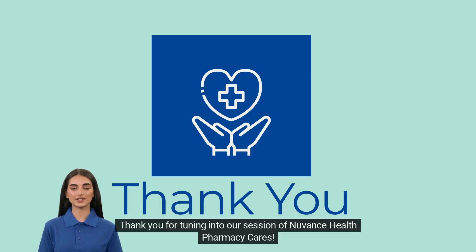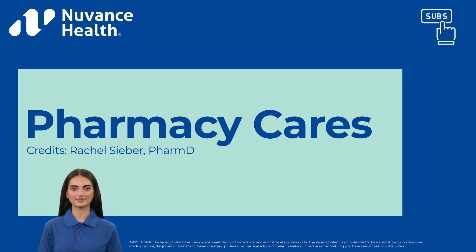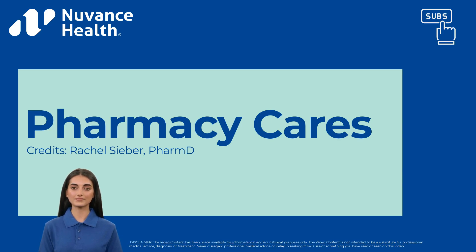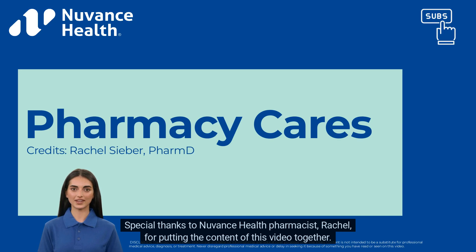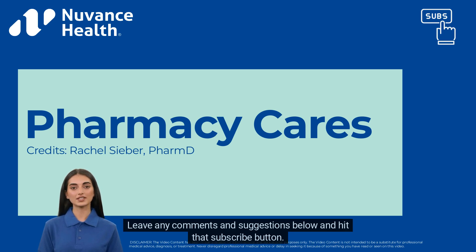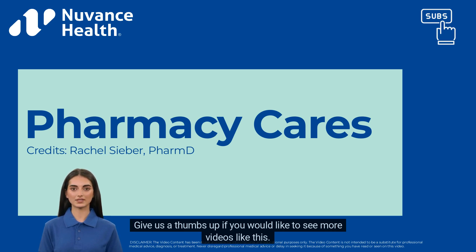Thank you for tuning into our session of Nuven's Health Pharmacy Cares. We are dedicated to improving your understanding of medications and hope you continue to learn with our additional episodes. Special thanks to Nuven's Health Pharmacist, Rachel, for putting the content of this video together. Leave any comments and suggestions below and hit that subscribe button. Give us a thumbs up if you would like to see more videos like this.